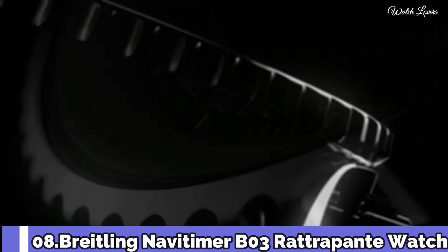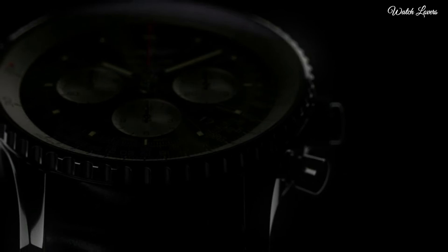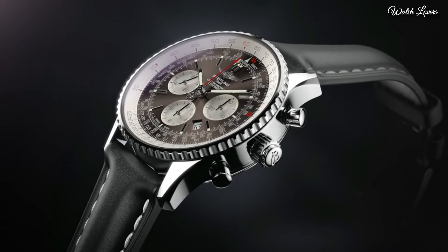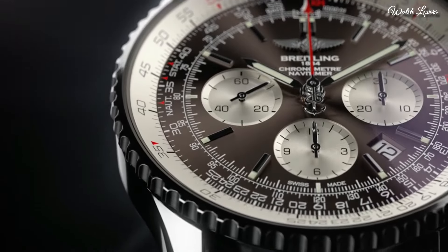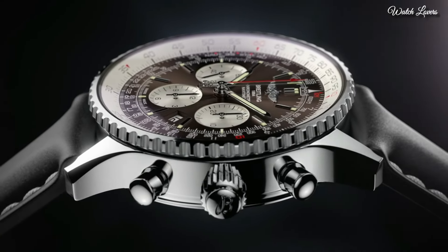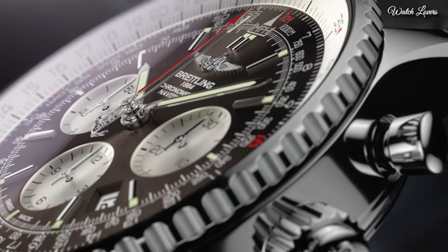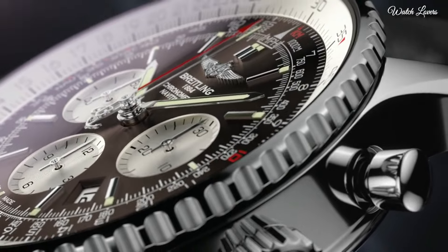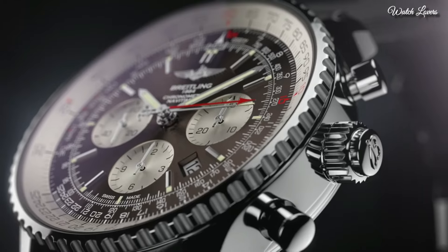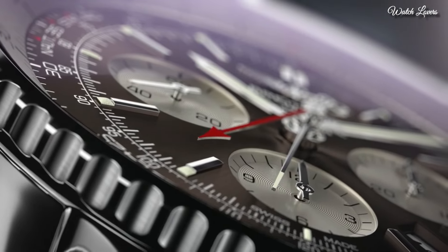Number 8: Breitling NaviTimer Chronograph Automatic Men's Watch. Silver-toned stainless steel case with a brown alligator crocodile leather strap. Bidirectional rotating silver-toned bezel. Bronze dial with silver-toned hands and index hour markers. Dial type: analog, luminescent hands and markers, chronograph, automatic movement, anti-reflective scratch-resistant sapphire crystal, case size 45mm, case thickness 15.73mm, water-resistant at 300m.